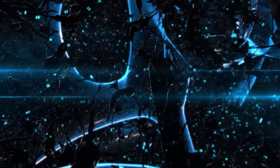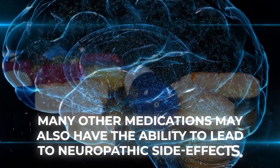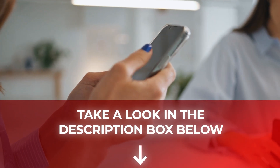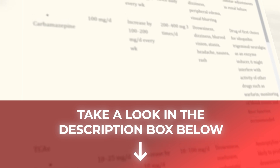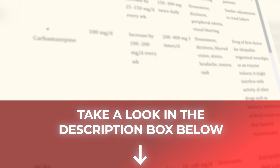Because your nervous system is so complex, many other medications may also have the ability to lead to neuropathic side effects. So please take a look in the description box below, where you'll find a comprehensive list of medications that the American Association of Electrodiagnostic Medicine has found may heighten your risk of neuropathy.